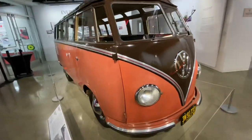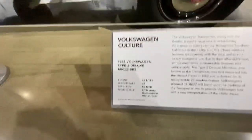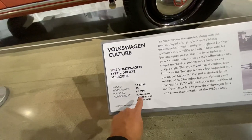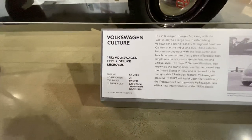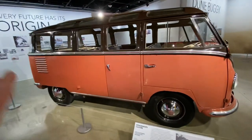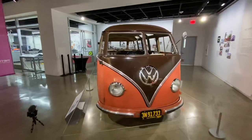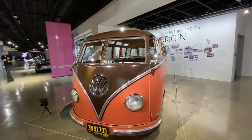And they are super rare. Let me show you why. 1952 Volkswagen Type 2 Deluxe Microbus — 1,125 horsepower top speed. Total number built: 5,194 total transporters built in 1952. This is probably one of less than 100 of these left in the world. Of the known ones, probably only a handful or a bit more than a handful are still available.